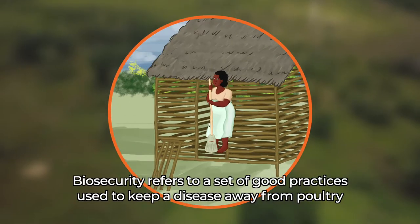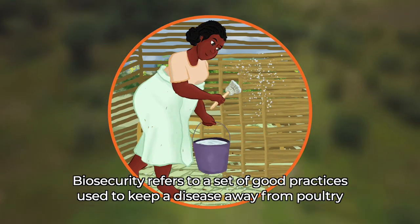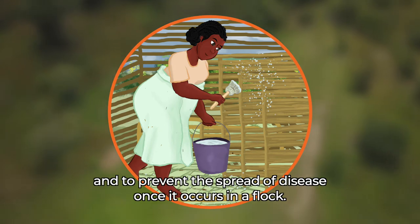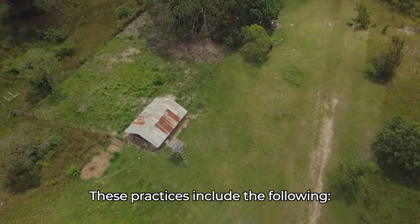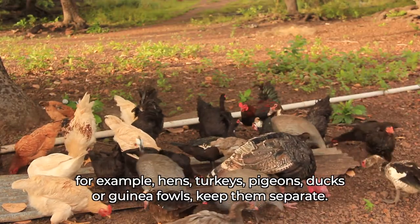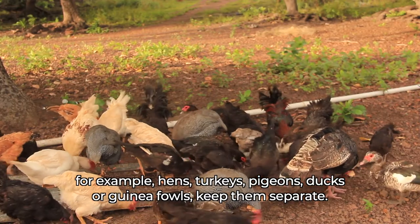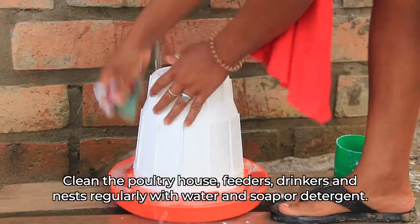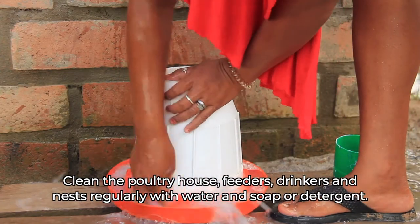Biosecurity refers to a set of good practices used to keep disease away from poultry and to prevent the spread of disease once it occurs in a flock. These practices include the following: if you own different species of poultry — for example hens, turkeys, pigeons, ducks or guinea fowls — keep them separate. Clean the poultry house, feeders, drinkers and nests regularly with water and soap or detergent.